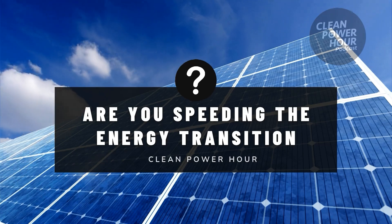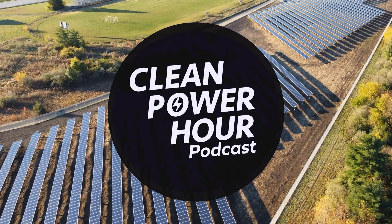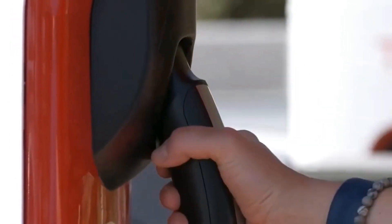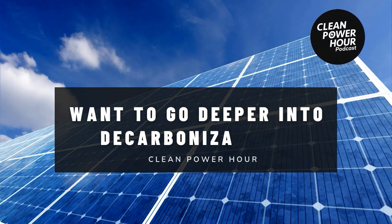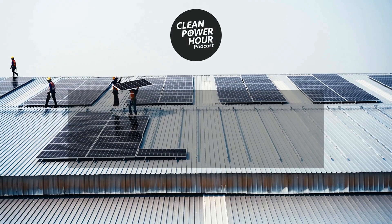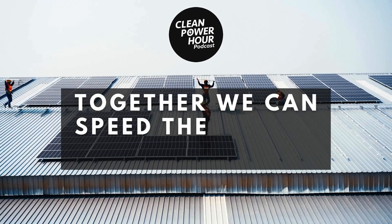Are you speeding the energy transition? Here at the Clean Power Hour, our host Tim Montague brings you the best in solar, batteries, and clean technologies every week. Want to go deeper into decarbonization? We're here to help you understand and command the commercial, residential, and utility solar, wind, and storage industries. Together, we can speed the energy transition.